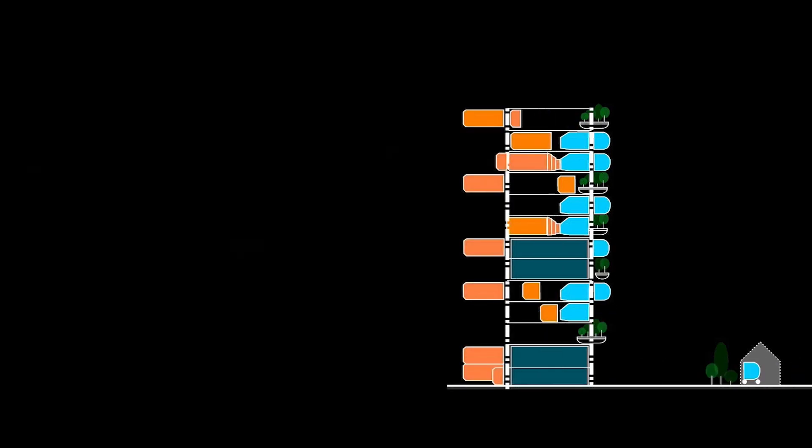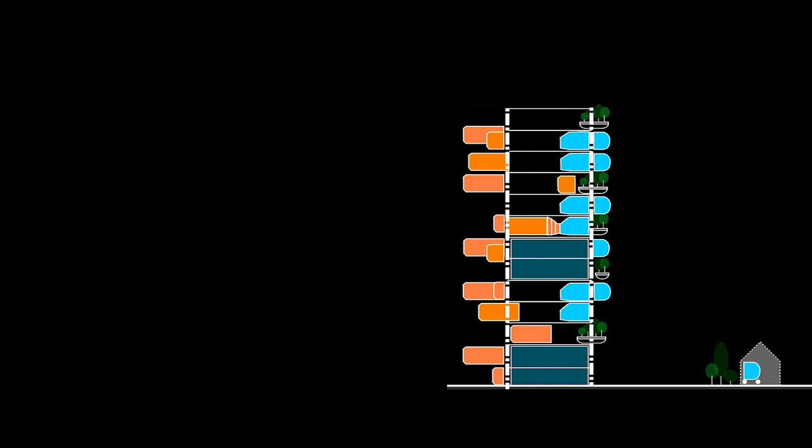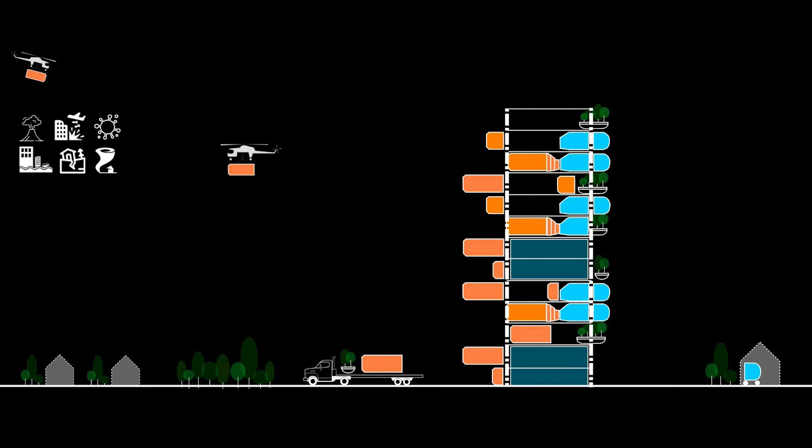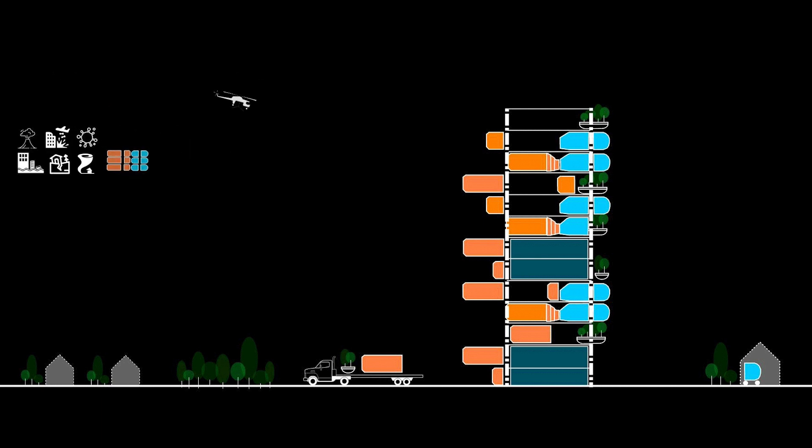The healing journey begins and ends at the patient's home. At the hospital, mobile service modules deliver care to patients and allow resources to be utilized with higher efficiency. Modularity and mobility also allow pooling of resources across regional hospitals.